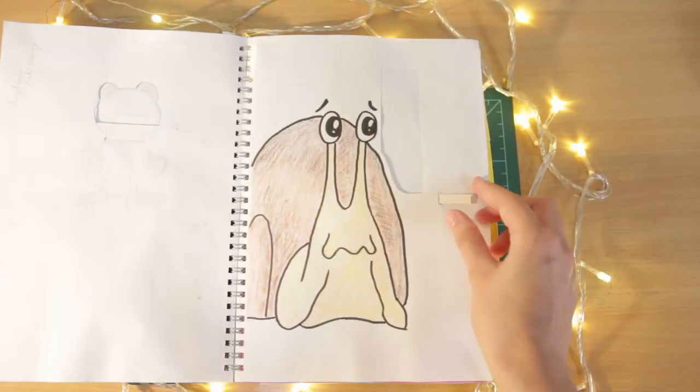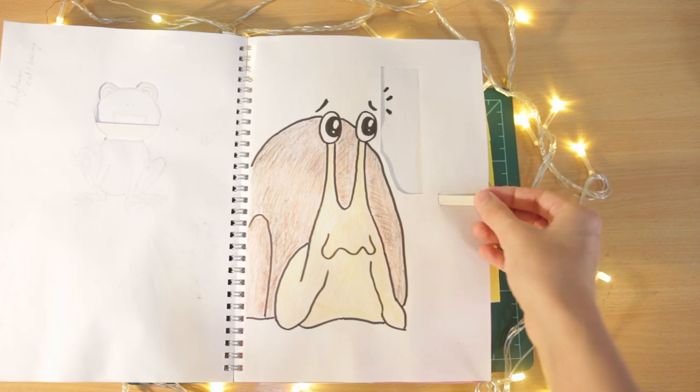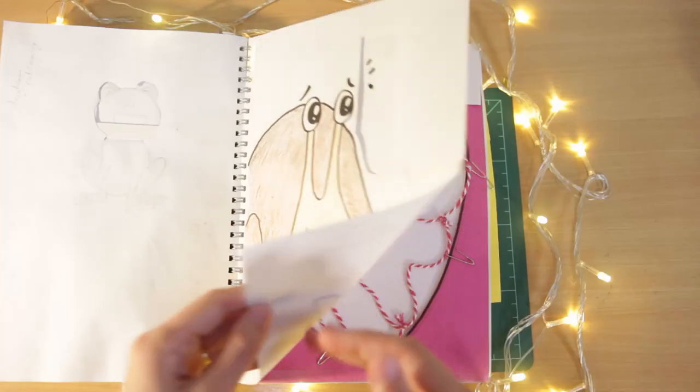Number 19 was Hallucinations. Thinking of mind-altering phenomena that could possibly happen to a snail, I basically remembered parasitised snails. So here's a snail hallucinating an oversized parasitoid wasp.